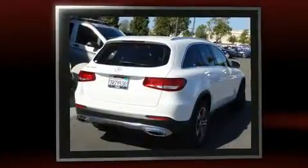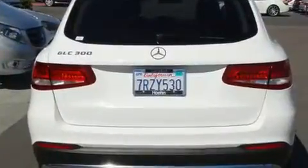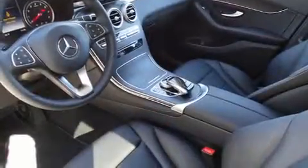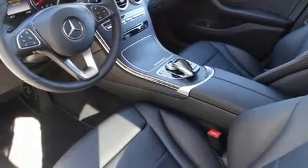A turbocharger further enhances performance while also preserving fuel economy. Mercedes-Benz prioritized practicality, efficiency, and style by including a power seat, a trip computer, automatic dimming door mirrors, a roof rack, and one-touch window functionality.